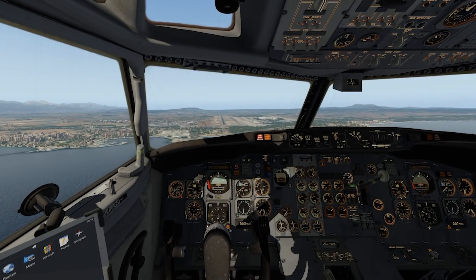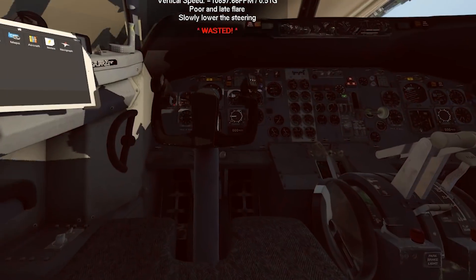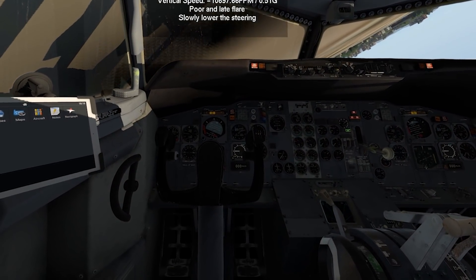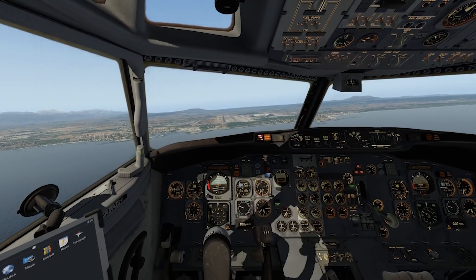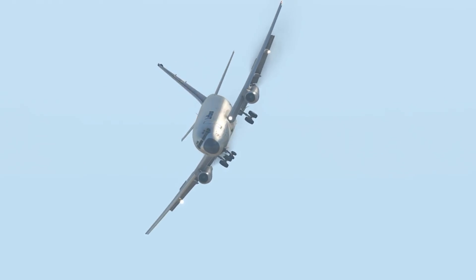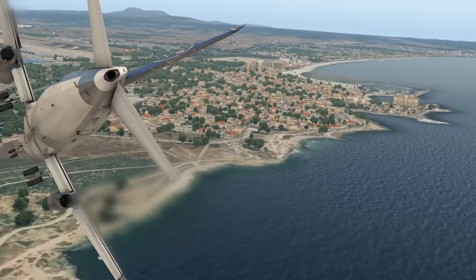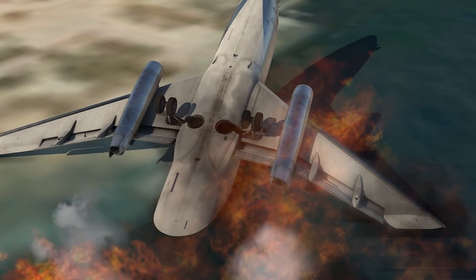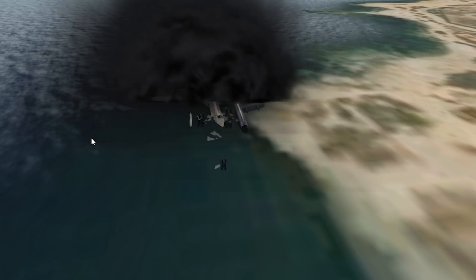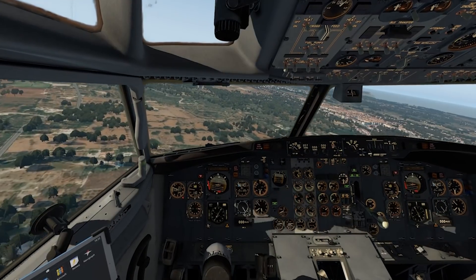Quite a long time after this plane's initial release, this issue started happening. It even occurred very low to the ground on final approach — the plane suddenly rolls over and falls to the ground without the pilots doing anything. Both cases happened on landing. Looking from the outside view, you can see the rudder was turning to the right. The replay confirms very excessive rudder input — input that I as the pilot did not initiate. The plane did it on its own.